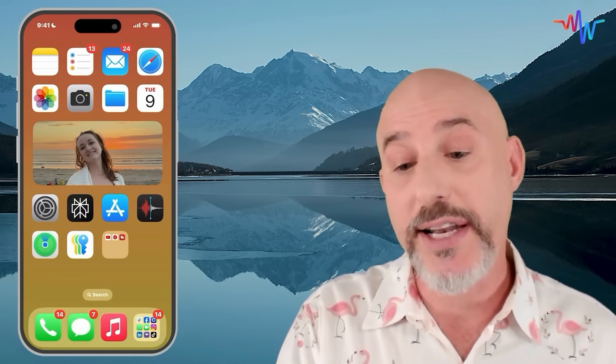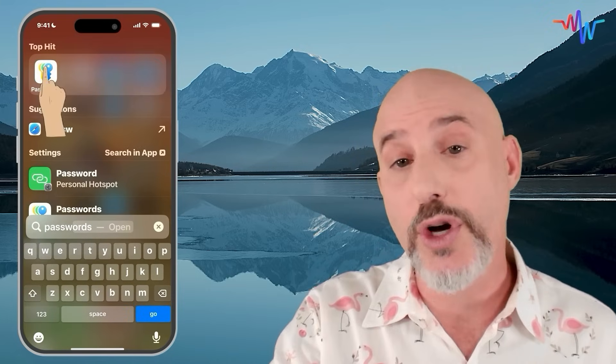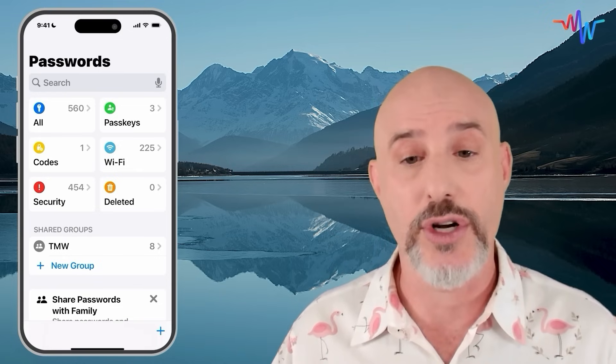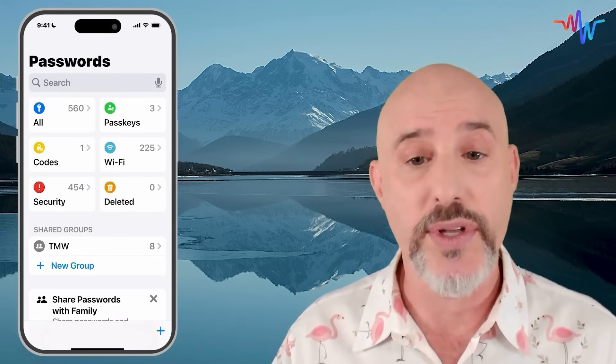The first thing to do is to locate where the Passwords app is on your phone. It should be on your home screen and it looks just like this, but if you can't find it, just tug down on your screen and go into search and type a couple of letters to pull it up. When you first open it up, it's going to scan your face or use your Touch ID or your phone's passcode in order to get started. Once the app opens up, you're going to notice all of these separate sections and categories.